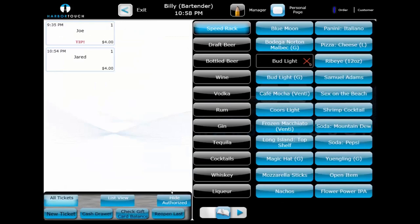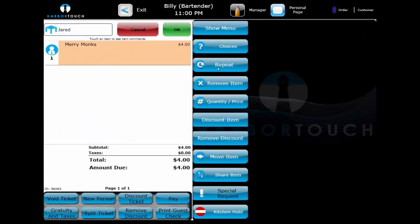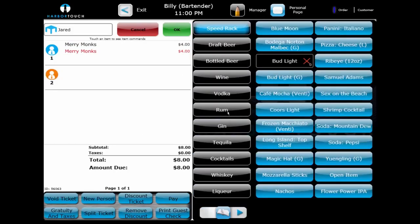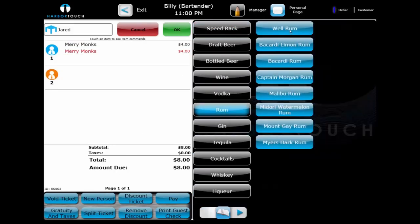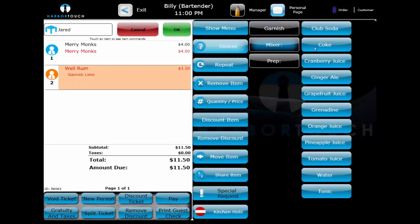It's also common for bar patrons to request their last round. By selecting the previous item ordered, it will display the item functions on the right-hand side of the screen, and the bartender can select Repeat. This will add another round to the ticket, saving the bartender time from ringing in the item using the menu again. It can also be used for more complex orders requiring choices, and for multiple patrons at the same time.